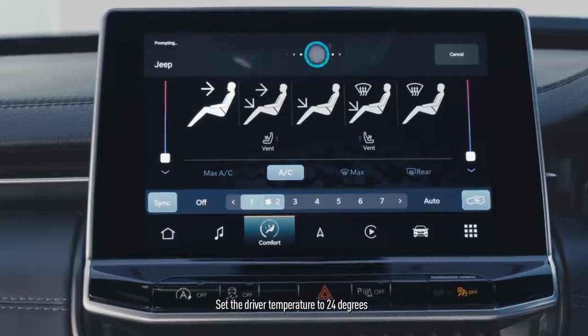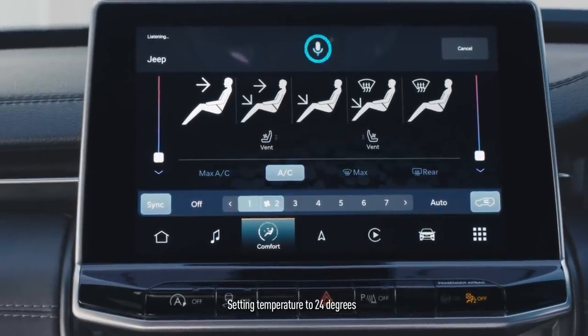Watch. Set driver temperature to 24 degrees. Setting temperature to 24 degrees.